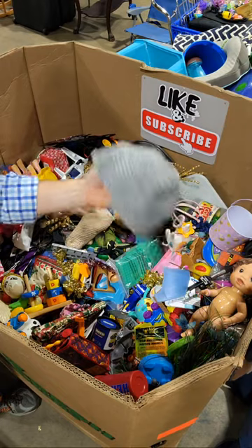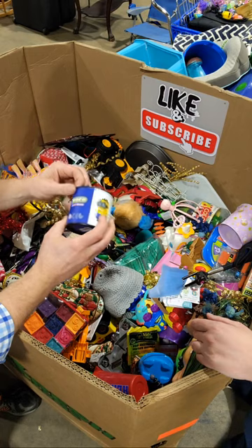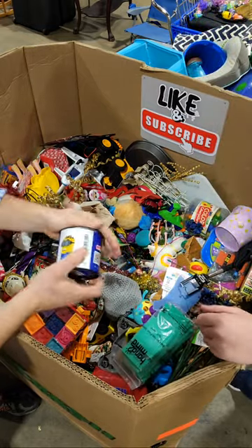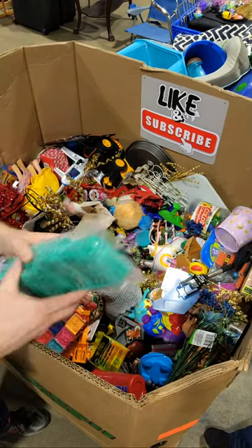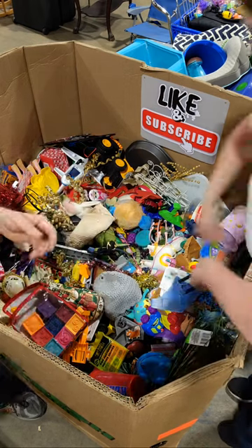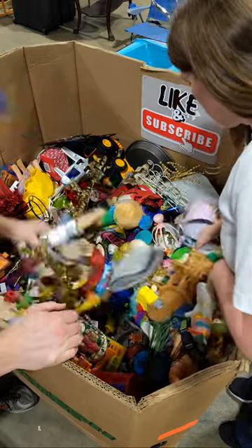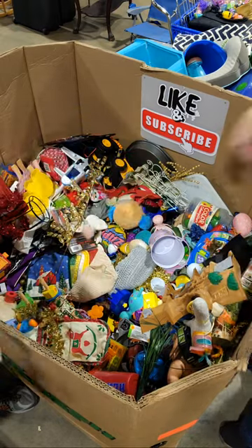Here's a homemade beanie. Some Moco Moco — what is it, like a faux Lego? Oh, it is! Interesting. We'll give that to Walker. Is that Peppa the pig? It doesn't look like Peppa quality.